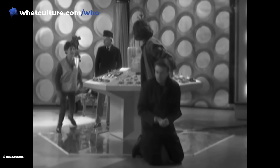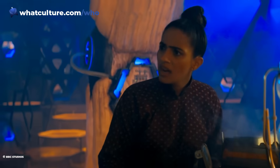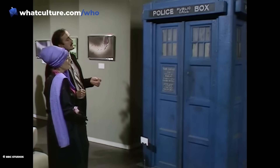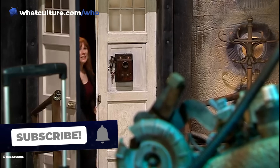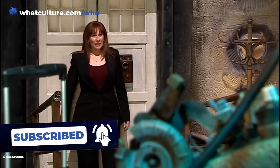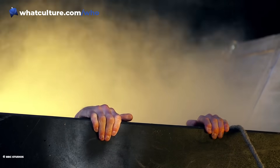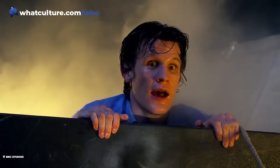Doctor Who has changed a lot over the years, and that includes the TARDIS. While the core image of a police box that's bigger on the inside has remained constant, both the exterior and the interior have had countless tweaks. This video will cover only the biggest or most notable changes to the TARDIS interior, so there may be the odd minor variation or recycled set that doesn't make the cut.